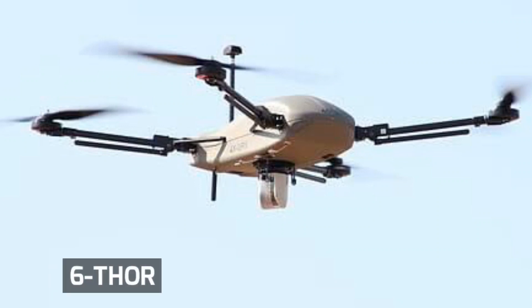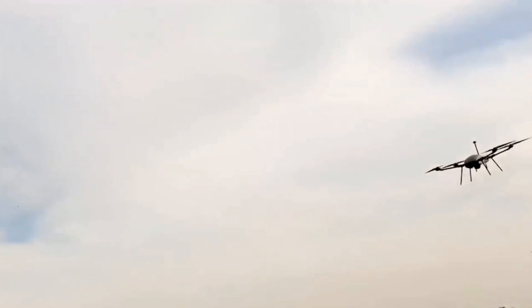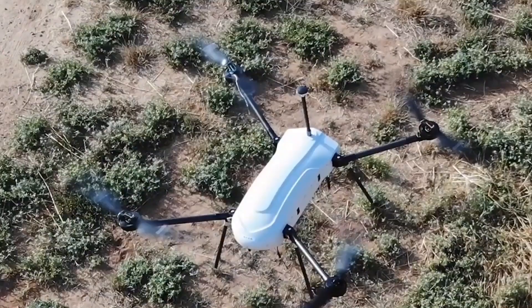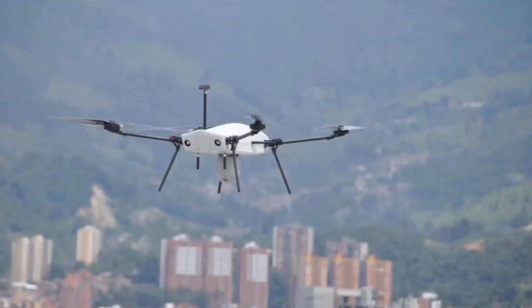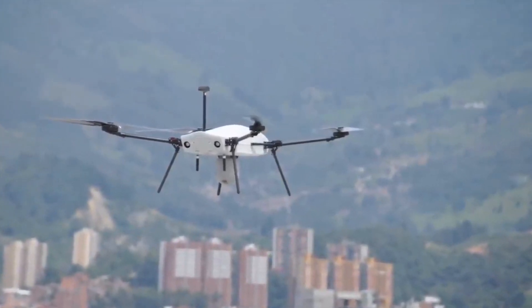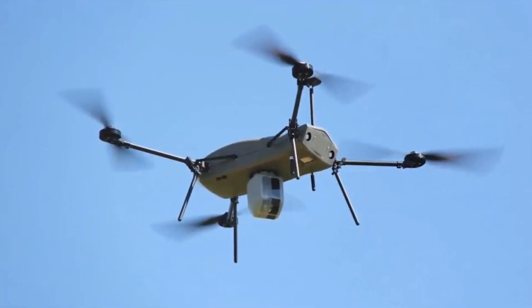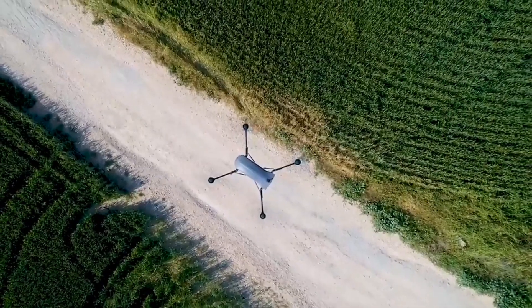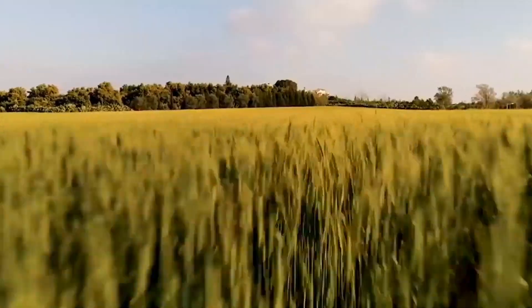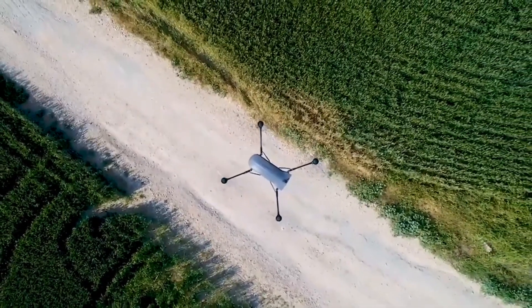Number 6: Thor. Thor is a vertical takeoff and landing, or VTOL, mini-unmanned aircraft system developed by Elbit Systems, a global defense electronics company based in Israel. The multi-rotor drone will be deployed in surveillance and reconnaissance missions over land and at sea. It is suitable for performing operations in urban environments, with non-line-of-sight communication or over complex terrain, due to its automatic takeoff and landing.